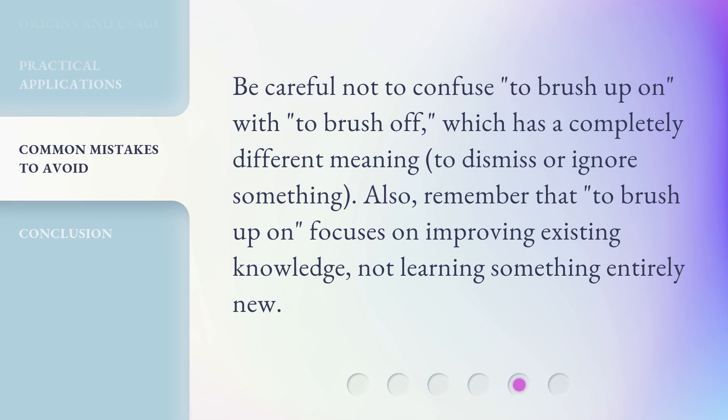Be careful not to confuse to brush up on with to brush off, which has a completely different meaning: to dismiss or ignore something. Also, remember that to brush up on focuses on improving existing knowledge, not learning something entirely new.